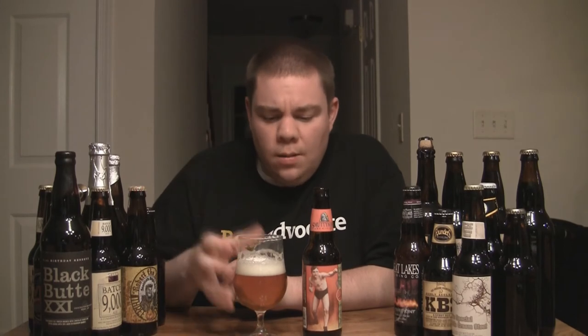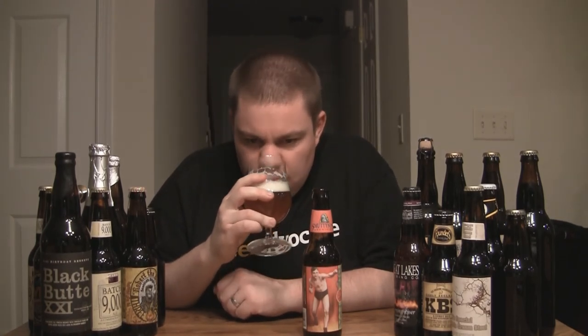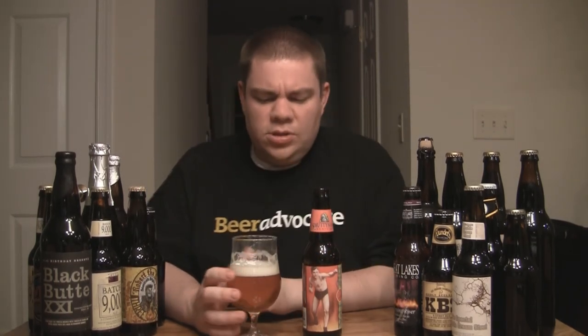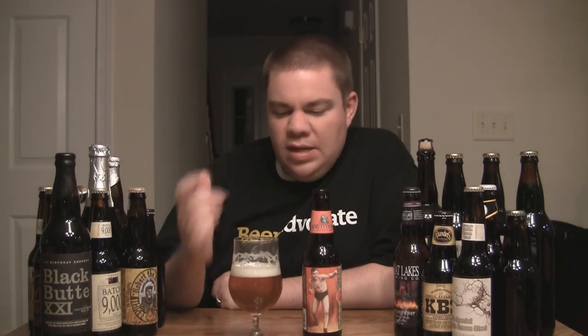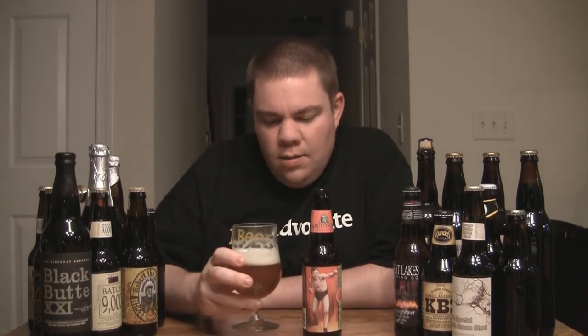It's very West Coast IPA smelling — citrus, a lot of grapefruit, a lot of orange, a lot of mango. You can definitely smell the pine from some of the hops in there, probably cascade hops among a few different varieties. It smells really good, really fresh — kind of like how Pliny the Elder just smells like fresh, pops in your face. I'm getting a little bit of a resin malt smell too. The malt character is definitely there; this beer does have a pretty solid malt backbone.